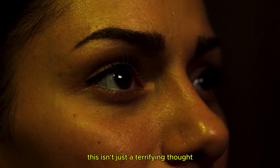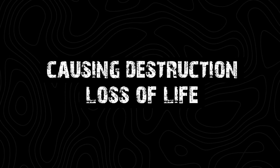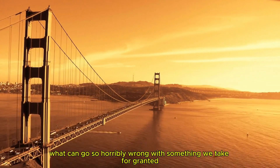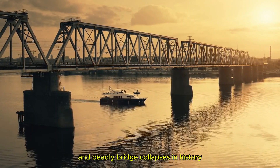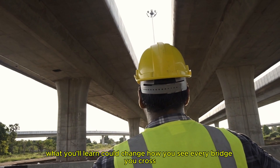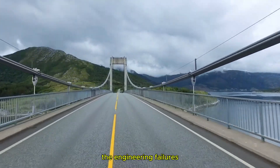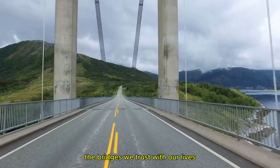This isn't just a terrifying thought — this is reality. Bridges designed to carry us safely from one place to another have catastrophically failed, causing destruction and loss of life. What causes these massive failures? What can go so horribly wrong with something we take for granted every day? In this video, we're going to dive into the most shocking and deadly bridge collapses in history. What you'll learn could change how you see every bridge you cross from now on. Stay with us as we uncover the disasters, the engineering failures, and the vital lessons that have reshaped how we build and maintain the bridges we trust with our lives.